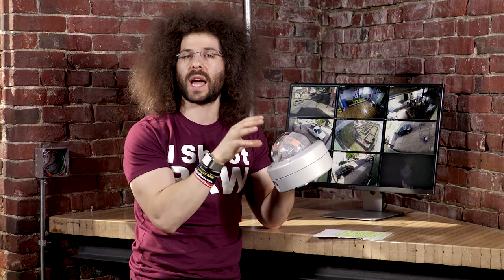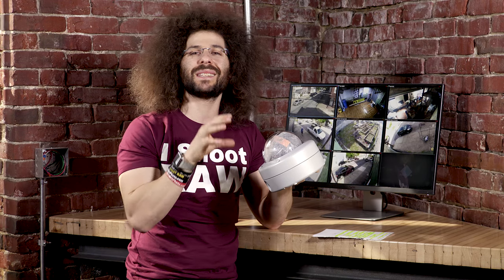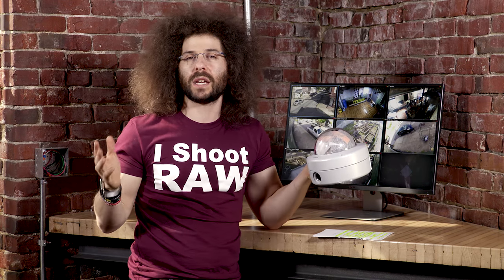I noticed with one of the cameras that my installers put in, we were getting moisture inside the dome. That's because they didn't seal it up properly. But as soon as they sealed it up properly, no more moisture — which is awesome because you don't want that inside your dome blocking your video.